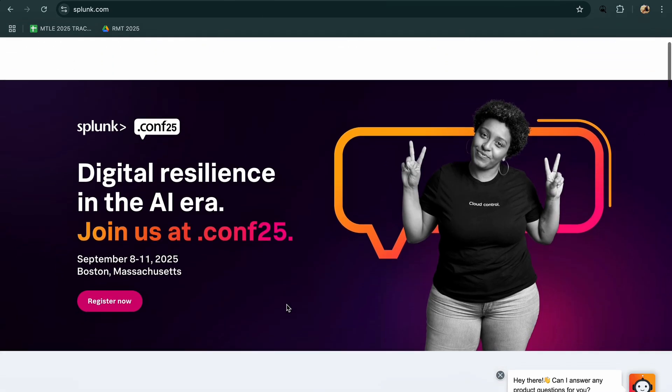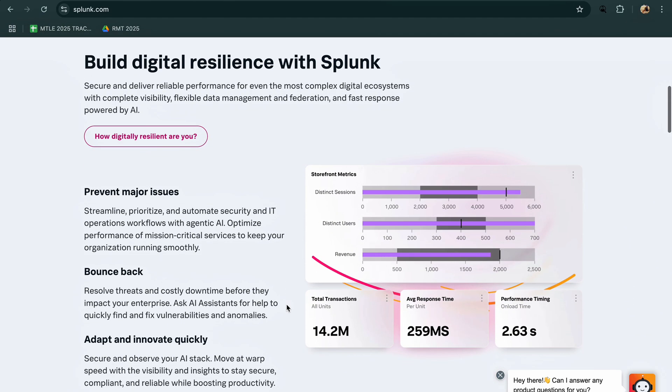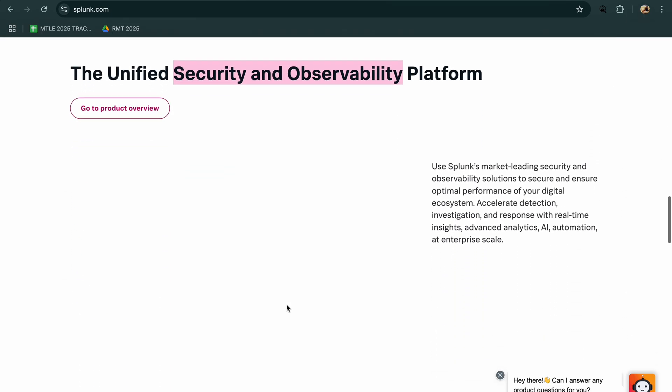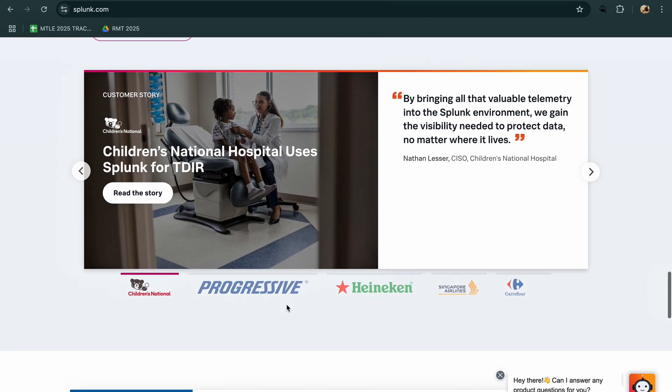Splunk, while not open-source, is the enterprise heavyweight. With machine learning, advanced correlation, and customizable dashboards, it is perfect for large-scale SIEM deployments, but it comes at a steep price and may be overkill for smaller teams.